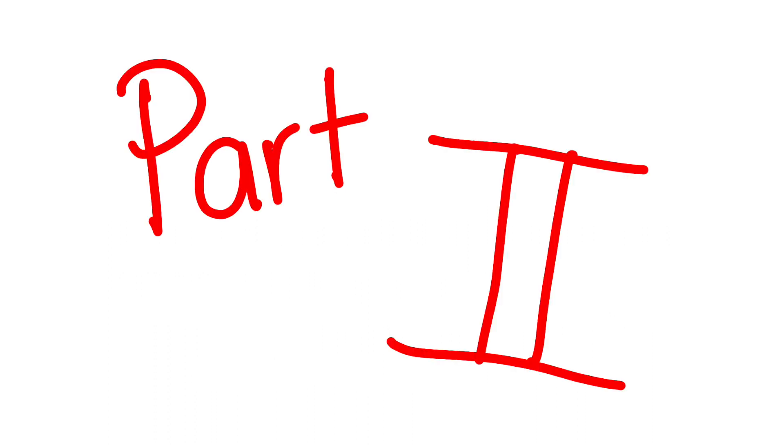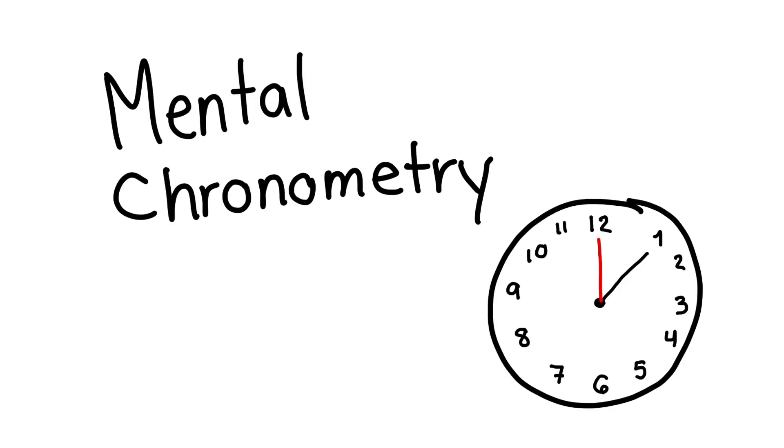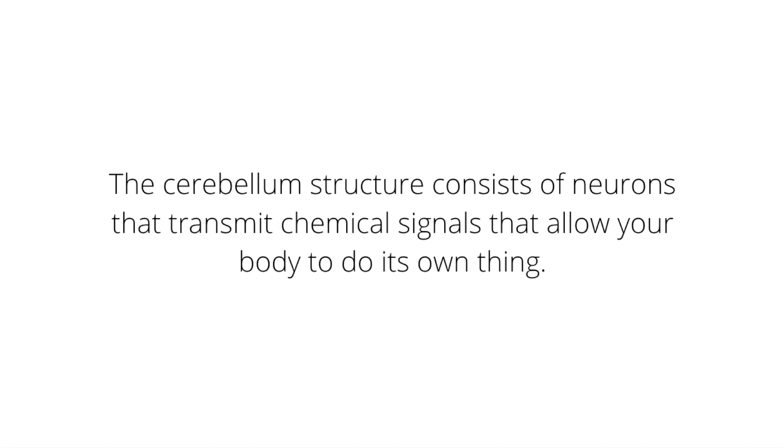So part two consists of the researchers. One historical researcher that collaborated in studying the cerebellum was Hermann von Helmholtz. He contributed to the studies of mental chronometry by calculating the speed of neural impulses. This is relevant because the cerebellum's structure consists of neurons that transmit chemical signals that allow your body to do its own thing.